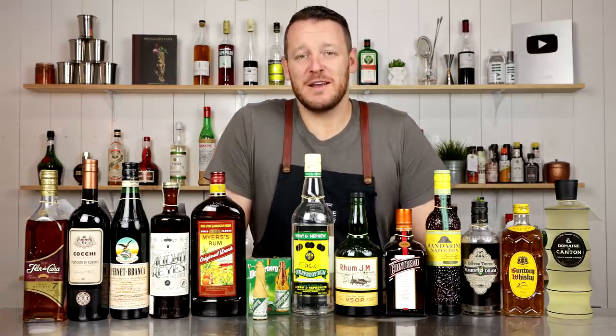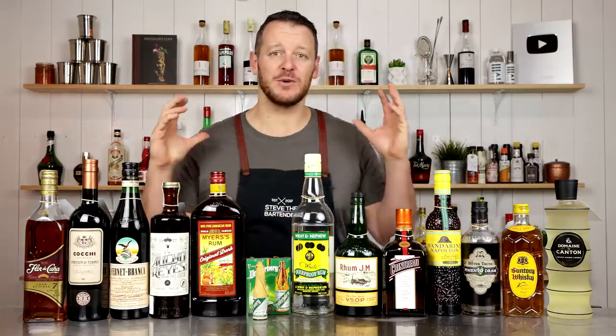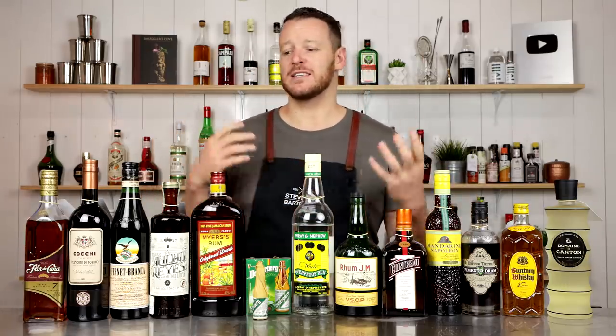Hi, welcome back to the channel, guys. I'm Steve, the bartender. And today, I'm not showing you how to make a drink. I'm just doing an appreciation post. This is my bar haul.